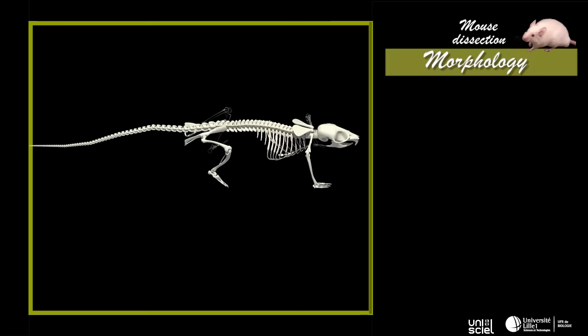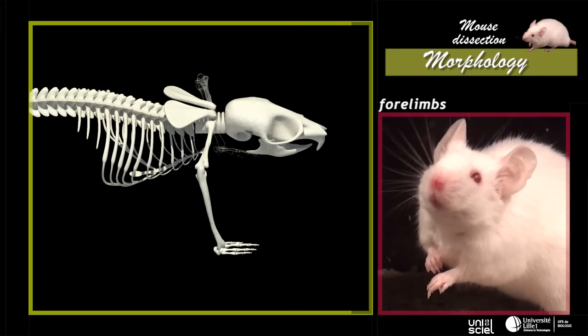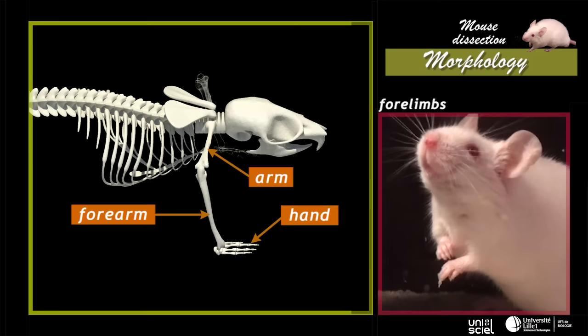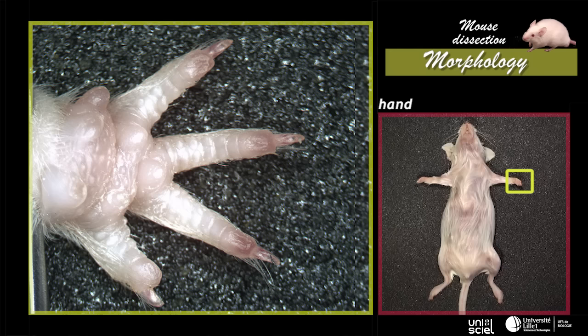The trunk has a pair of limbs on each side. The mouse has pentadactyl ceridium limbs, and these are divided into three segments. The forelimb is composed of the arm, the forearm, and the hand. The hindlimb is composed of the thigh, the leg, and the foot.